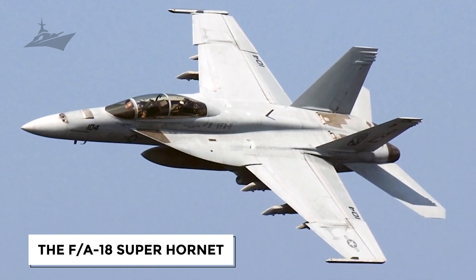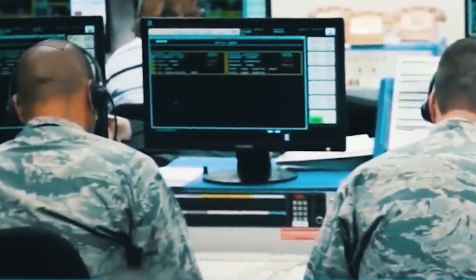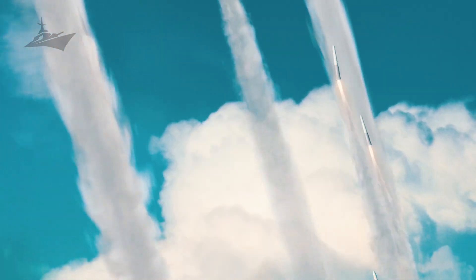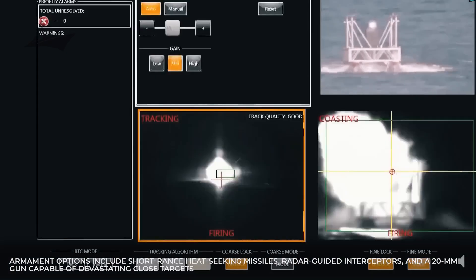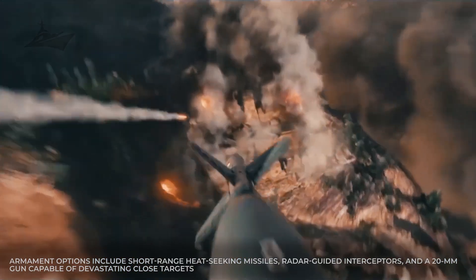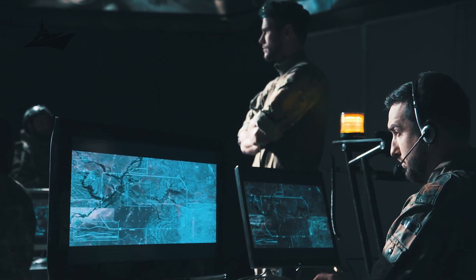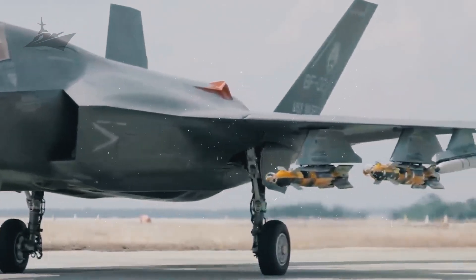The F-18 Super Hornet remains the pragmatic workhorse of carrier aviation. Built for multirole flexibility, it can switch between air-to-air combat and precision ground attack within a single mission profile. Armament options include short-range heat-seeking missiles, radar-guided interceptors, and a 20-millimeter gun capable of devastating close targets. Its rugged design and mission adaptability make it essential to maintaining continuous combat presence from the flight deck across a wide range of contingencies and mission sets.